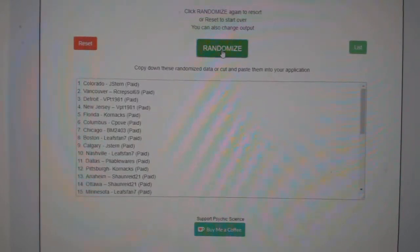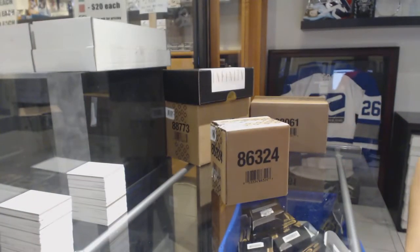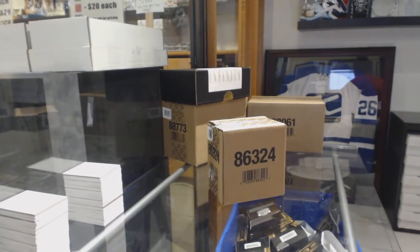One, two, three. My collection gets the Leafs. Best of luck Manny, best of luck to everybody else. Let's crush some diamonds!